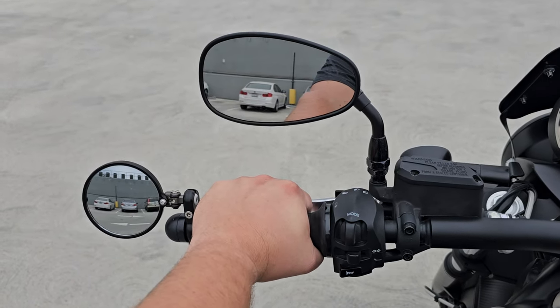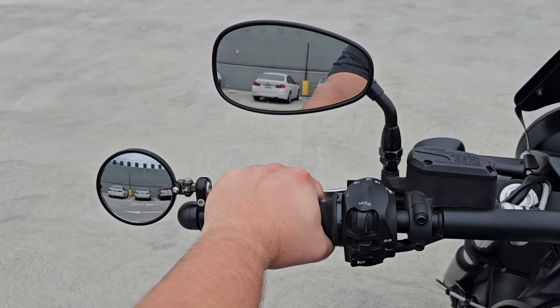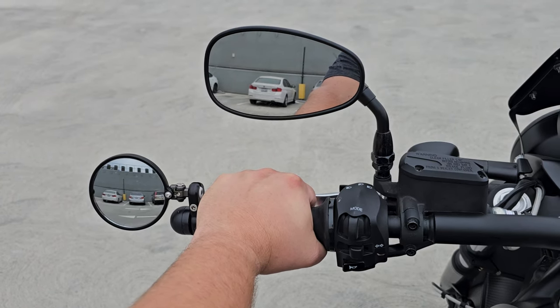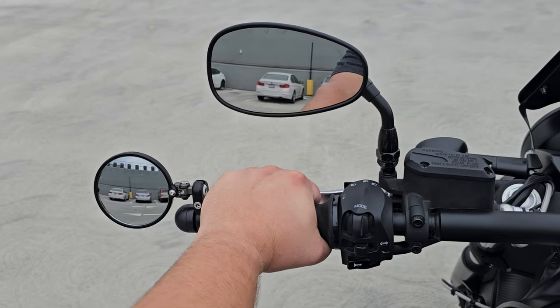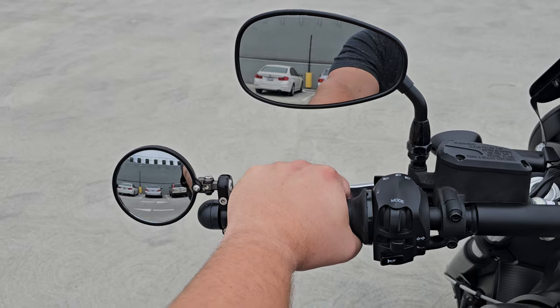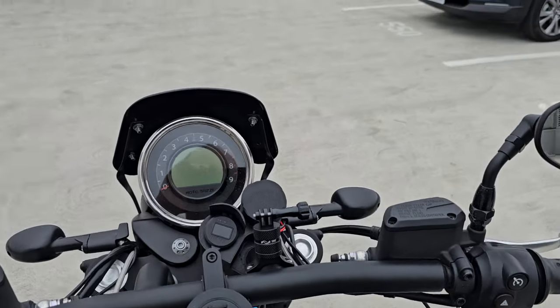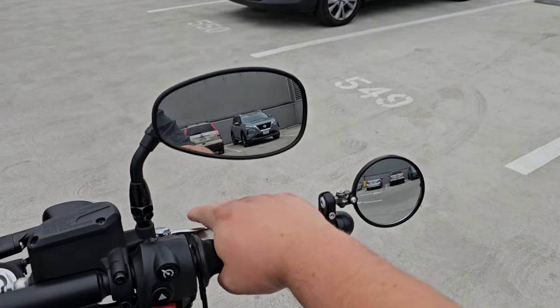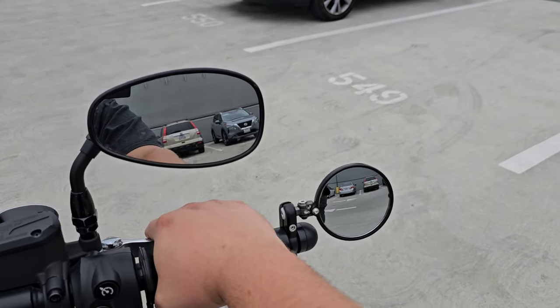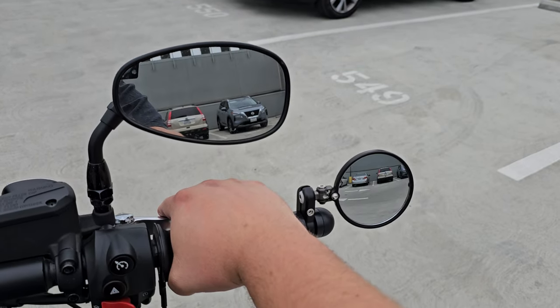I don't see the lane directly beside me and I don't see what's coming up behind me. But with the CR-G mirror, as you can see, I can see three lanes of traffic — what's directly behind me, the lane next to me, and the furthest lane over. Same thing on this side: you basically see three lanes of traffic, one right behind you and two lanes over.